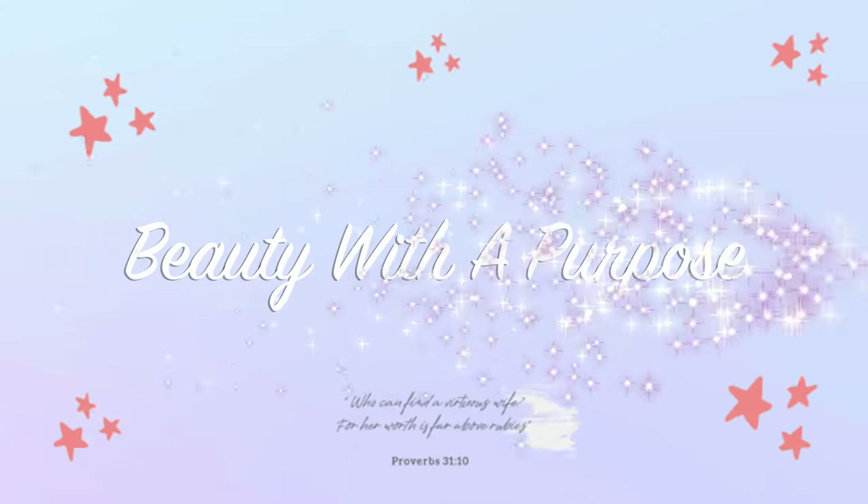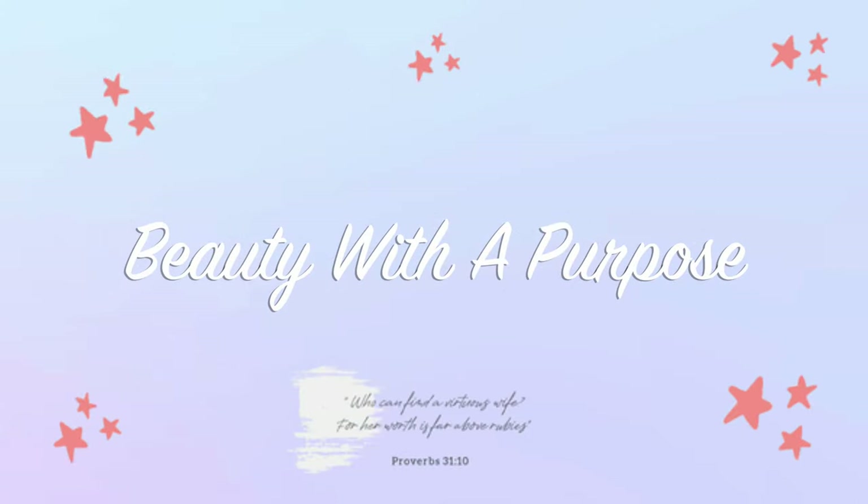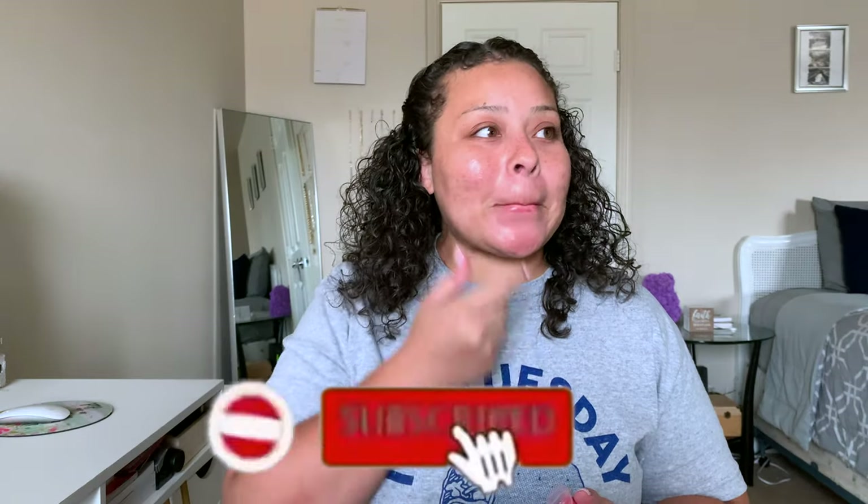Hey guys, welcome back to my channel. My name is Allie if you're new, and welcome to Beauty with a Purpose. If you are new, I upload three videos a week — Beauty, Bible, and Lifestyle — so if any of those interest you, please go ahead and hit that subscribe button and let's get into today's video.